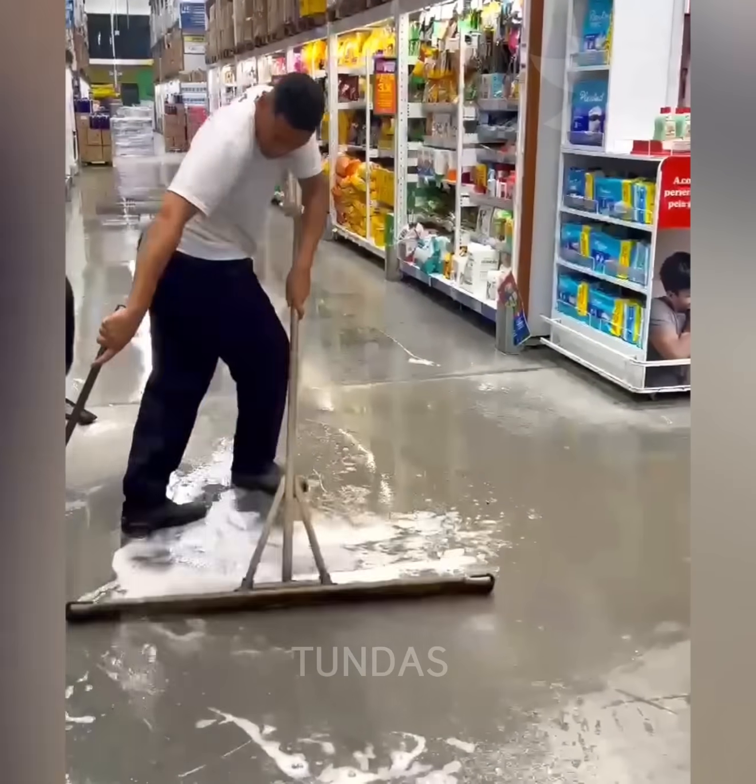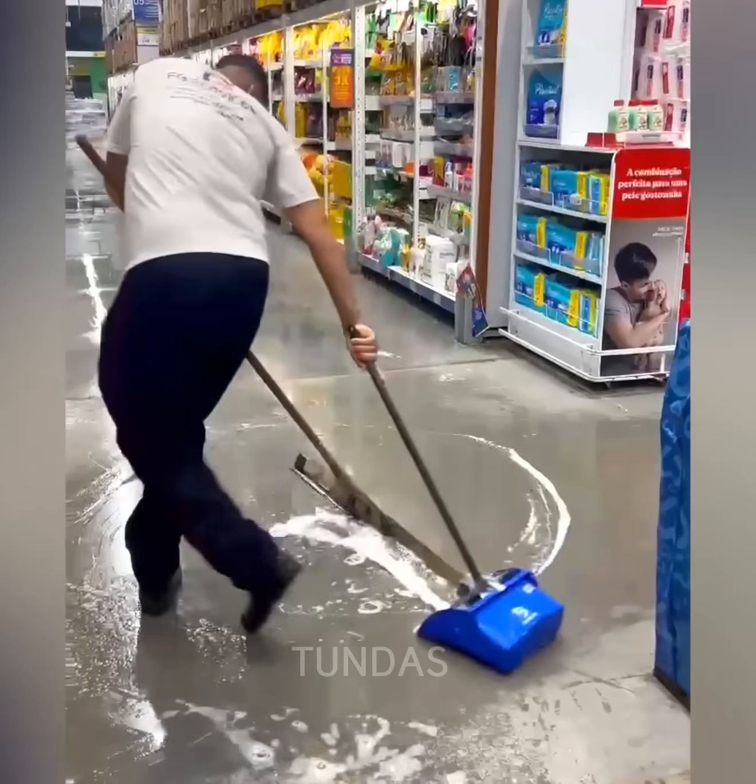A skilled worker uses a wooden broom to sweep spilled water on the floor into a dustpan.